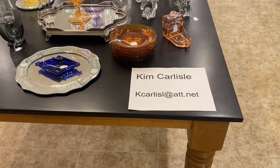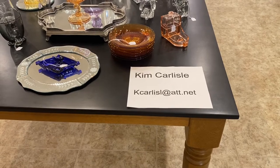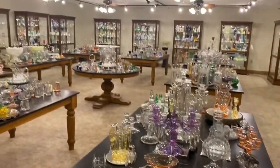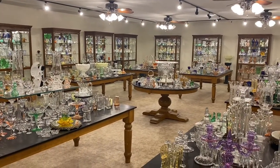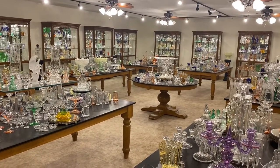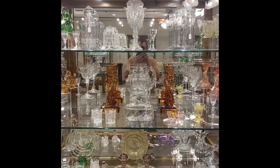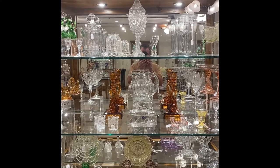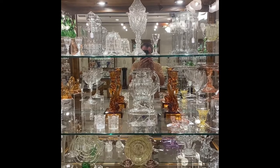My name is Kim Carlisle. The email address is K-C-A-R-L-I-S-L at ATT dot NET. Every day for about the next two weeks we're going to be showing you a video of what's in one case or what's on a table. Today is day four, case number four. If you see anything you're interested in today, please refer to it by case number four and let us know what shelf it's on.